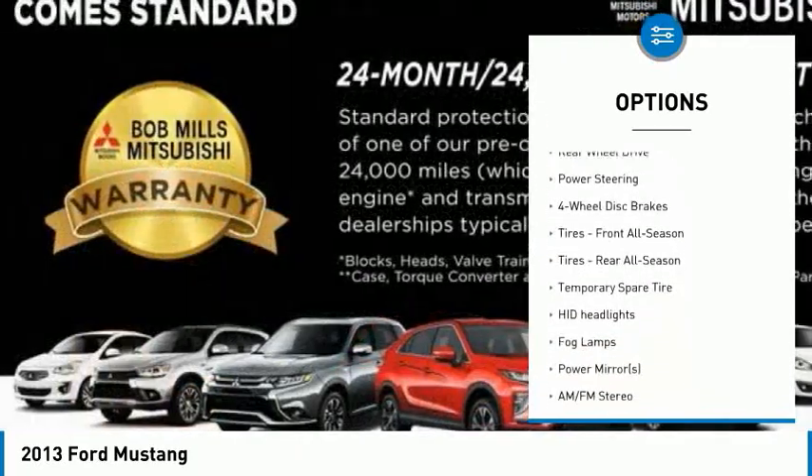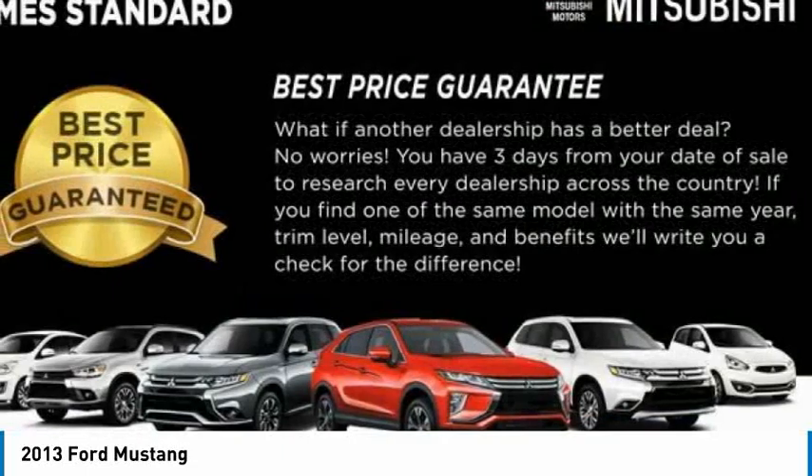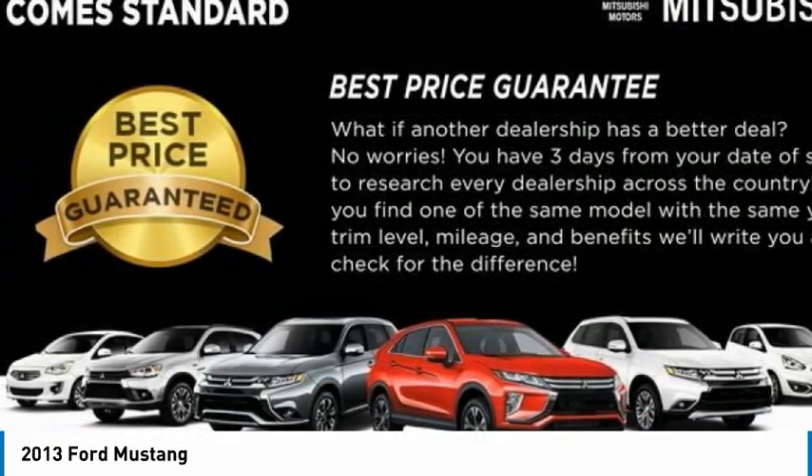Engine immobilizer, HID headlights, four wheel disc brakes, tires front all season, tires rear all season.